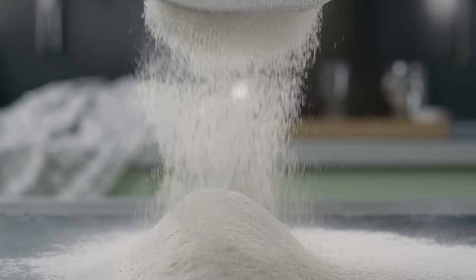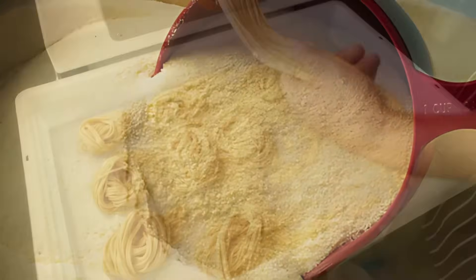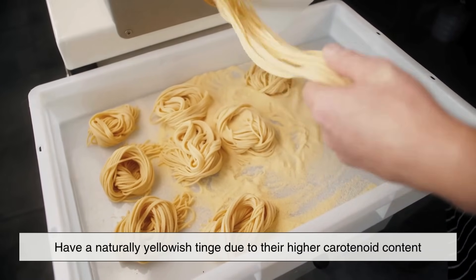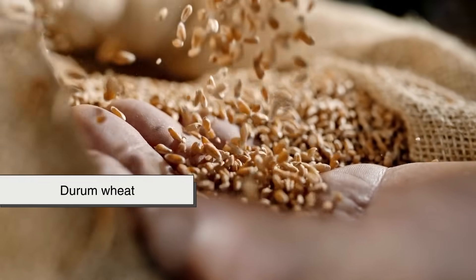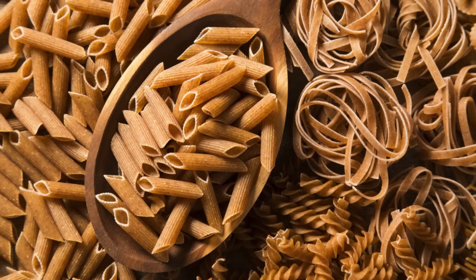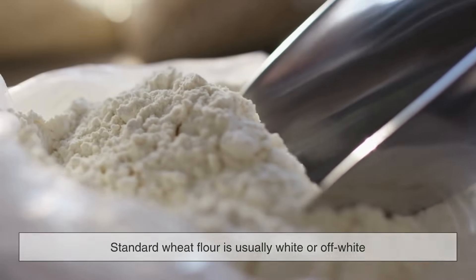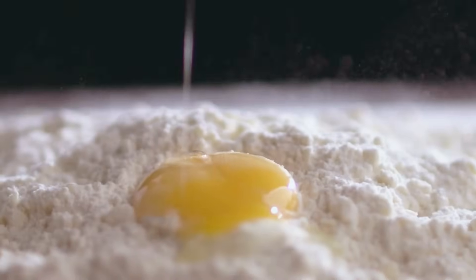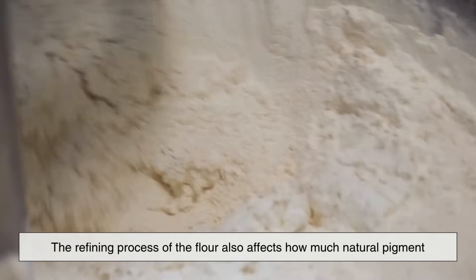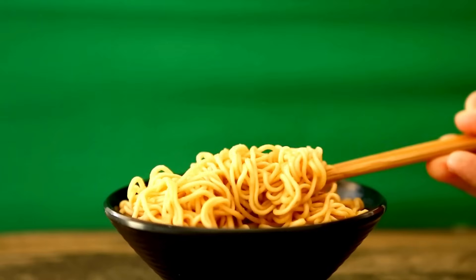Believe it or not, sometimes even the type of flour used can influence noodle color. Certain wheats, especially semolina used in Italian pasta, have a naturally yellowish tinge due to their higher carotenoid content. Durum wheat, in particular, is known for producing a more golden pasta. This is why some pasta looks more yellow without any egg at all. In Asian noodles, however, standard wheat flour is usually white or off-white, which means the yellowing has to come from another source — like egg, kansui, or coloring. The refining process of the flour also affects how much natural pigment remains in the dough, so even something as subtle as milling can influence that final bowl of noodles.